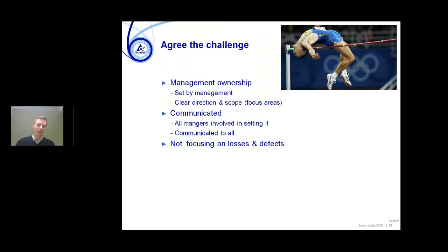Going back to the KATA approach, we worked a lot on setting a challenge — where we were going. This challenge was set together with management so it was aligned with the long-term strategy, helping us set a clear direction and scope for where we improve. We set clear focus areas and spent a lot of time communicating and gathering input from the organization to ensure these areas were the right ones — and that they were known across the organization as the focus for continuously improving our strategic objectives. Another important part was that we were not focusing on losses and defects. We were focusing on the challenges ahead and where we could go even further than today — going beyond what we could do.